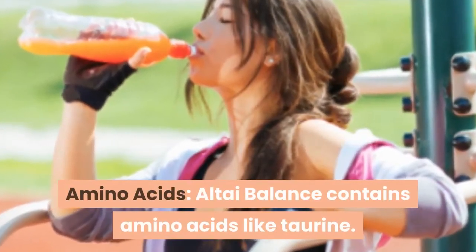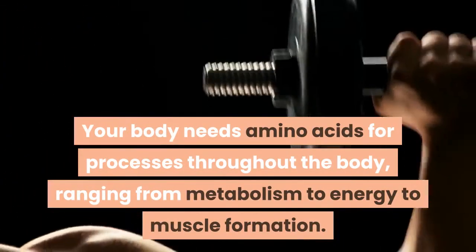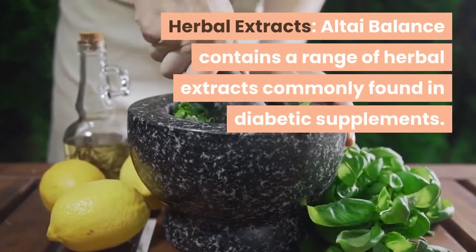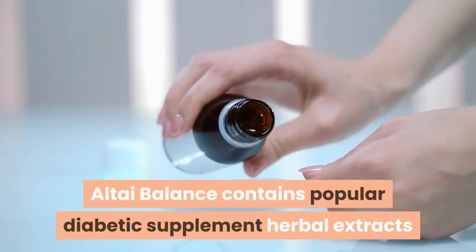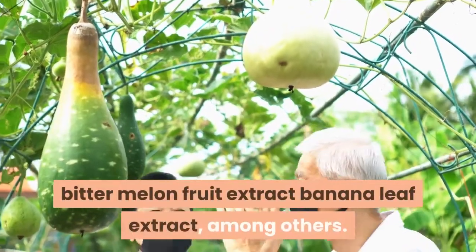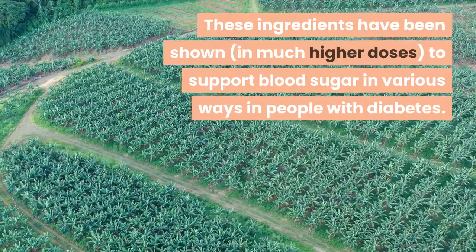Altai Balance contains amino acids like taurine. Your body needs amino acids for processes throughout the body, ranging from metabolism to energy to muscle formation. Altai Balance also contains a range of herbal extracts commonly found in diabetic supplements, although the dosages are much smaller than what we see in competing supplements. These include popular diabetic supplement herbal extracts like licorice root extract, cinnamon bark extract, bitter melon fruit extract, and banana leaf extract. These ingredients have been shown, in much higher doses, to support blood sugar in various ways in people with diabetes.